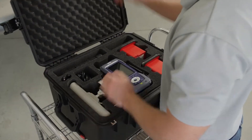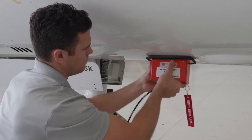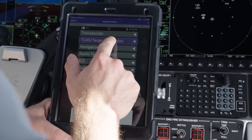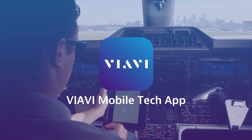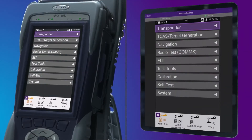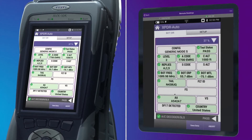After determining the test requirements, the technician has a variety of methods to connect to the system under test. Antenna couplers provide a convenient way to control radiated testing. Tests can also be performed over the air or by direct connect. Control of the test set is handled via the built-in touchscreen or on your mobile device from inside the cockpit using the VIAVI mobile tech app. The intuitive user interface allows for easy setup and test initiation with the press of a button, with results provided on-screen via easy-to-read pass/fail indications.